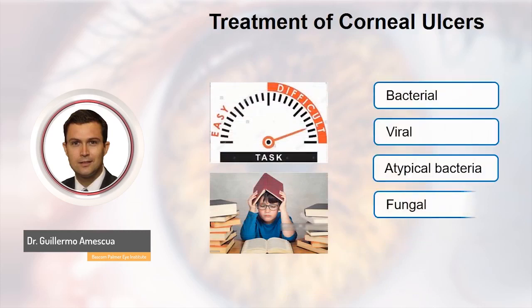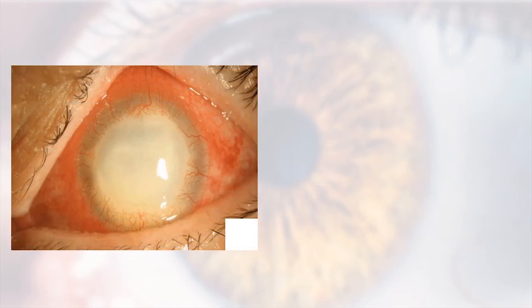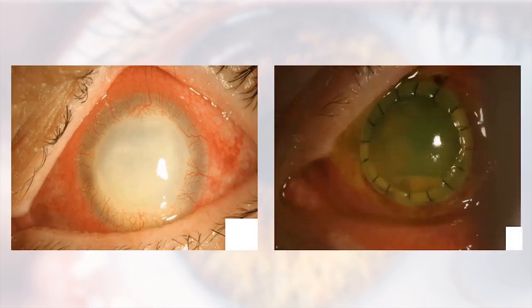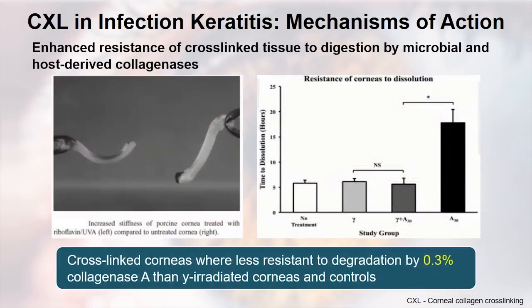We have good treatment for bacterial and viral ulcers, but for atypical bacteria and mycobacteria we don't have much. For fungal and parasitic infections, there is a lot of room for improvement — we haven't seen many new medications. Maybe for parasitic there is miltefosine, systemic miltefosine, which we just published on. These are very difficult cases where the infection approaches the sclera and we have to do a large-diameter graft. We've seen publications suggesting crosslinking could help because it makes the cornea stronger and more resistant to enzymatic degradation, and may have some antibacterial effect.